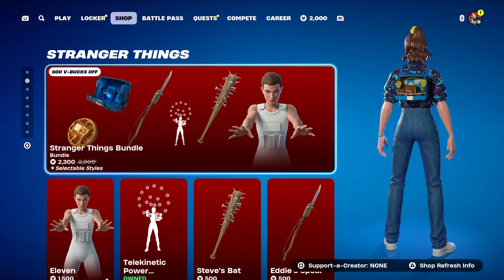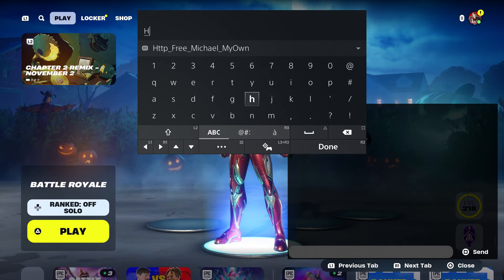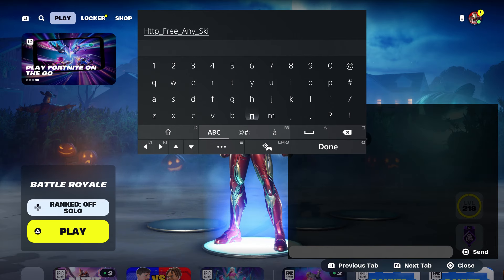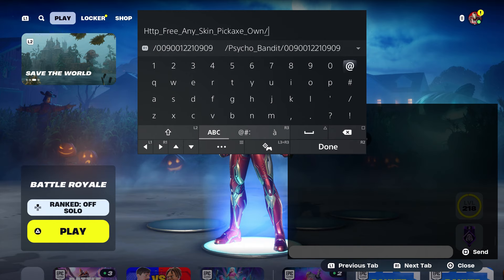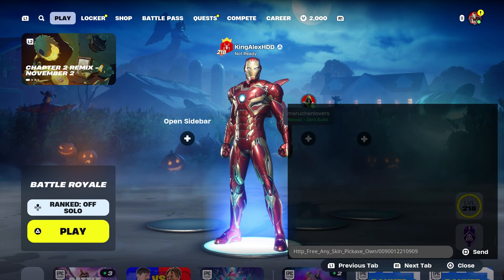The next thing you're going to do is come over here and enter this code. For anybody that doesn't have it, you could try this method — it has worked for many people. Type in: http underscore, type in any underscore skin underscore pickaxe underscore own. Then put the dash 009 001 221 0909, press done, and send it to your account. That simple, that easy.